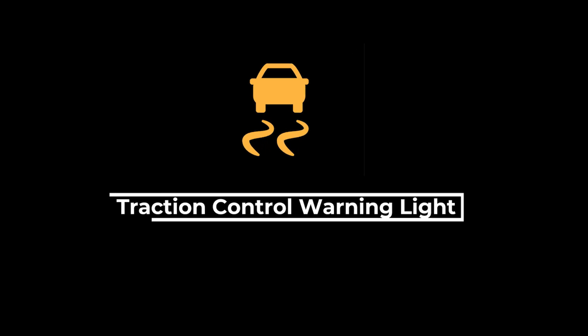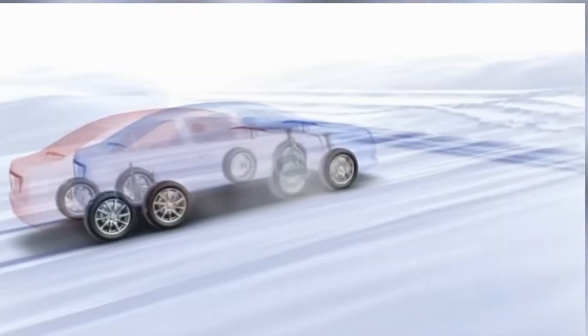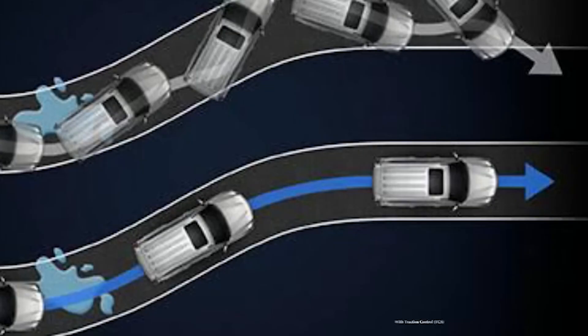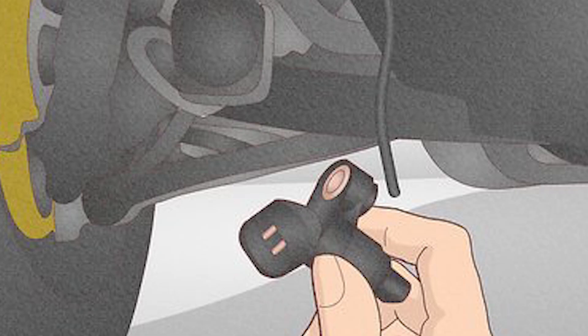The traction control warning light indicates an issue with your vehicle's traction control system. Often, this light will flash when the system is actively working to maintain traction, such as when you are driving on slippery surfaces. This is normal and indicates that the system is doing its job. If the light remains on steadily, it usually signifies a problem with the traction control system itself.